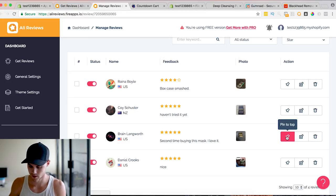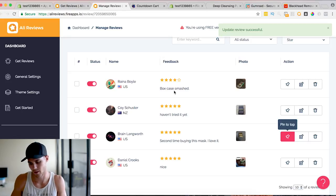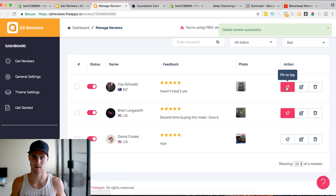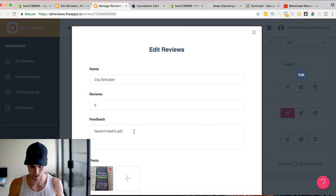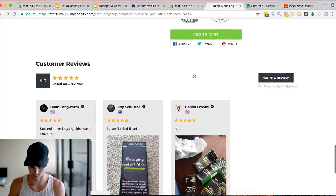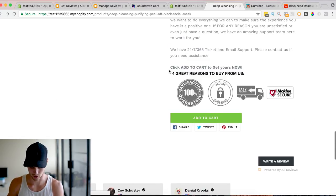So three reviews are five star and one is four stars. Read through them — 'second time buying the mask, I love it' — something like that you can pin to the top because it's obviously a great review. If a review says something like 'the box case is smashed,' that's one you might just delete. Sometimes reviews aren't fully in English or are half in Spanish — you can edit them, keeping the general vibe but making them readable. Just don't change what the review is actually saying. Go back to your product page, scroll to the bottom, and there are your reviews.